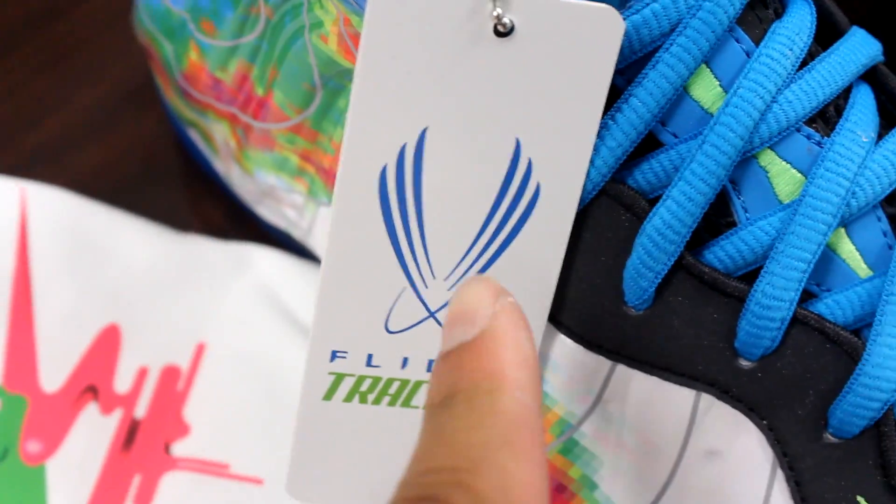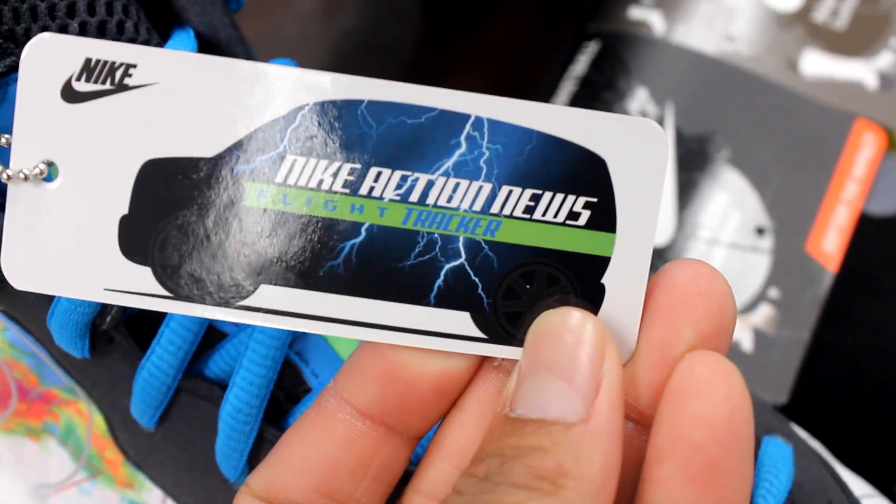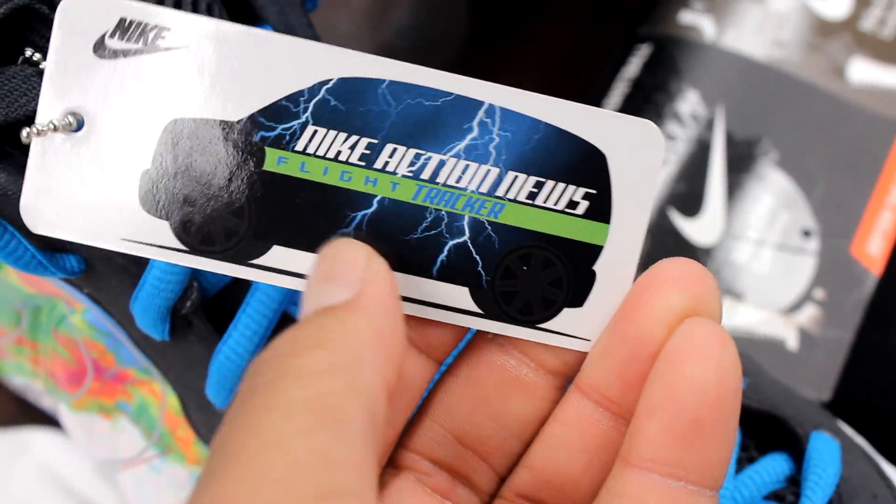Oh, and I know somebody's gonna ask — so this just says Flight Tracker, and Nike Action News right here. You know, the news truck. Because they call it the Weatherman. That's it though.